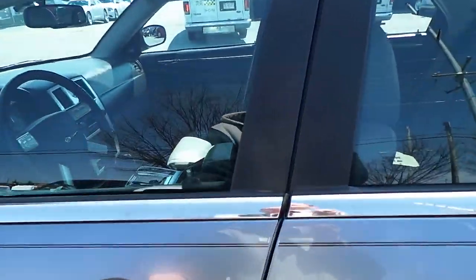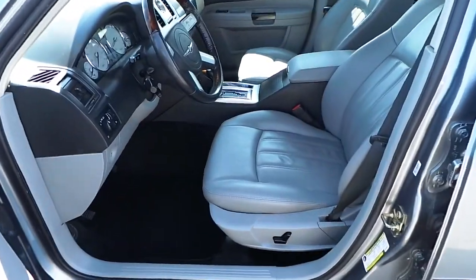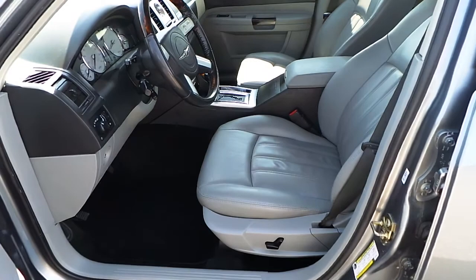This Chrysler 300 has a grey leather interior, basic power windows, locks and mirrors, and a power driver side seat.